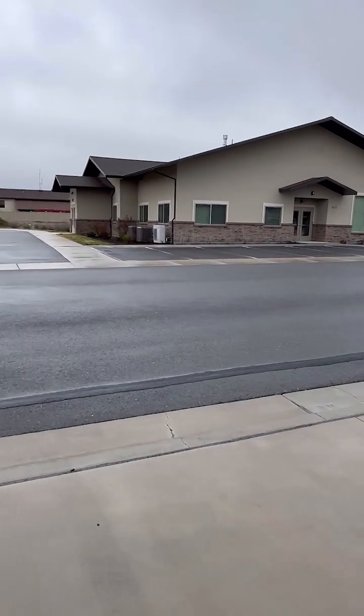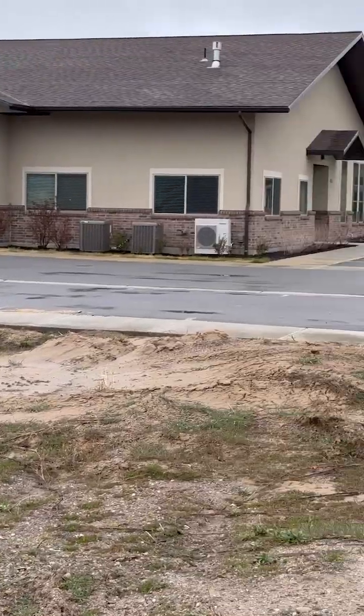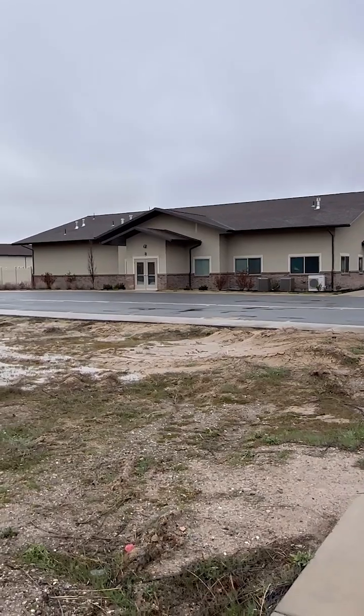Here's a look at the clubhouse. It offers a nice area for families to gather, along with a gym and swimming pool.